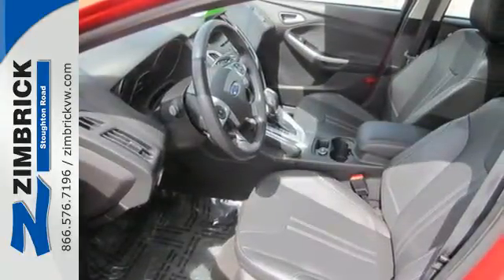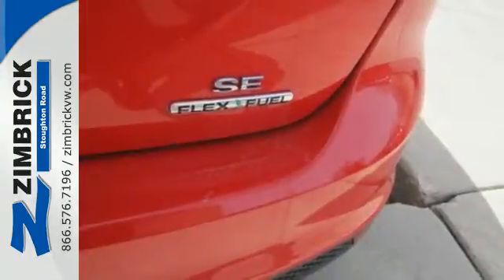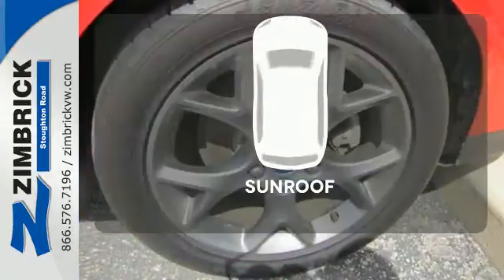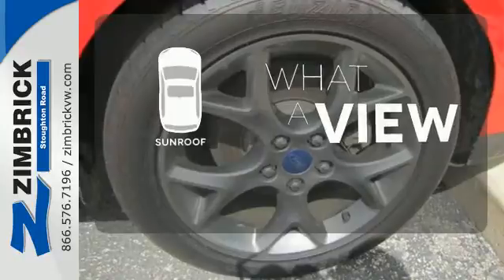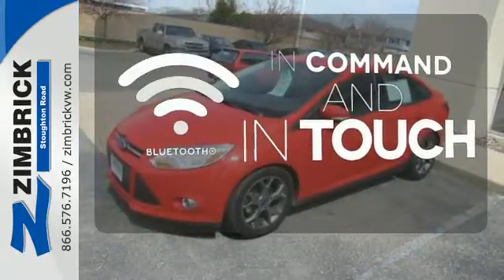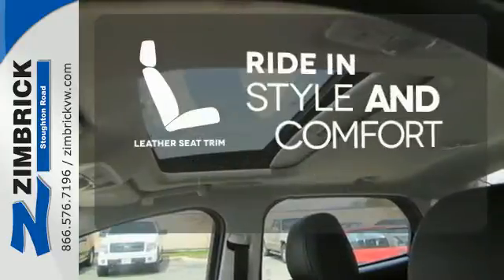It also has keyless entry, a tilt-and-telescopic steering wheel, power windows and side mirrors, and a CD player with MP3 decoder. The sunroof gives you fresh air for your drive. Keep your hands on the wheel and eyes on the road with Bluetooth. Ride in style and comfort with leather seat trim.